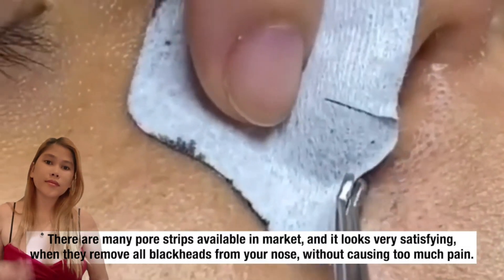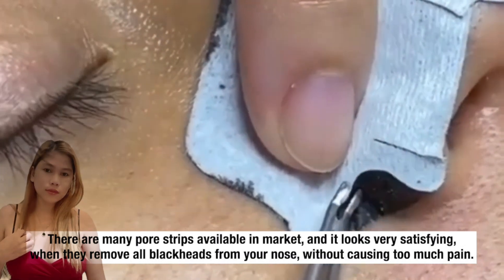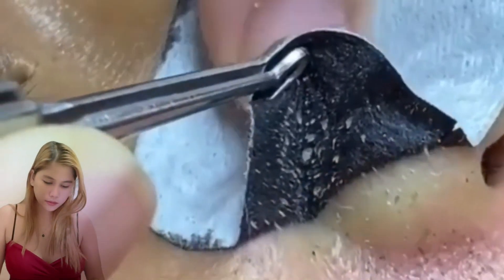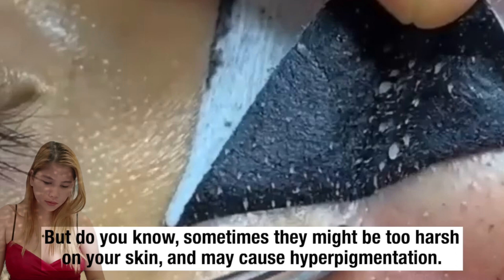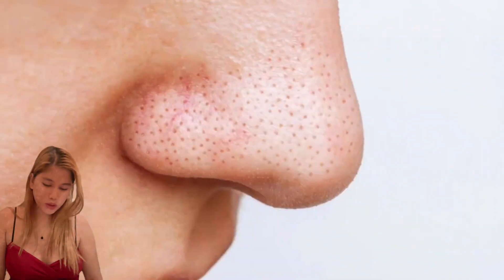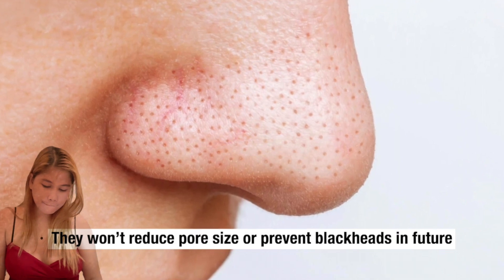There are many pore strips available in the market, and it looks very satisfying when they remove all blackheads from your nose without causing too much pain. But sometimes they might be too harsh on your skin and may cause hyperpigmentation. You can use them sometimes, but the effects are not long lasting. These strips won't reduce pore size or prevent blackheads in the future.